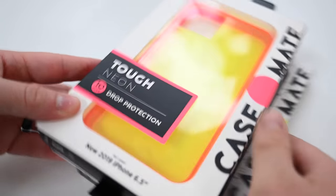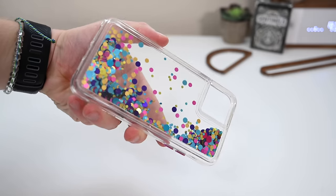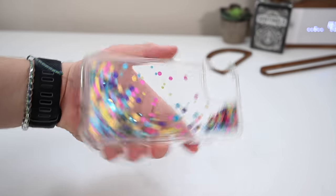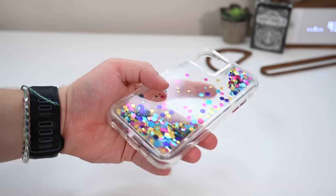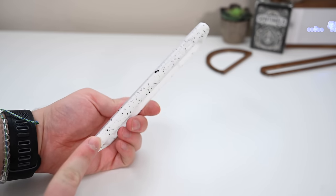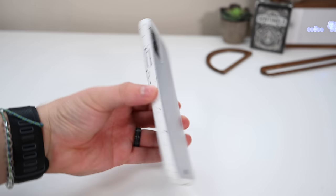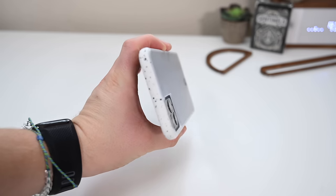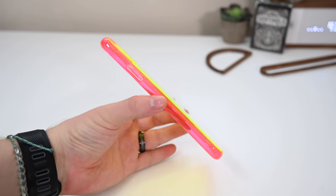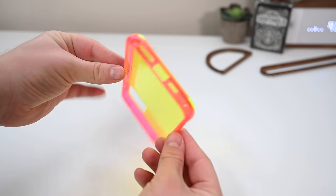Next up is Casemate. We have the Tough Speckled, the Tough Neon, and the Waterfall Confetti — another favorite that people love year over year. These do wear a little bit over time and you'll get some bubbles, but they're still fun cases and seem a little bit thinner this year. There's all sorts of waterfall cases that Casemate puts out — fun colors and interesting things going on. We like the updated Tough Speckled with a frosted back and speckled appearance down the sides — minimalistic but unique. Regardless of which you like, all three come with 10 feet of drop protection, covering all edges of the phone, and a little lip around the camera.